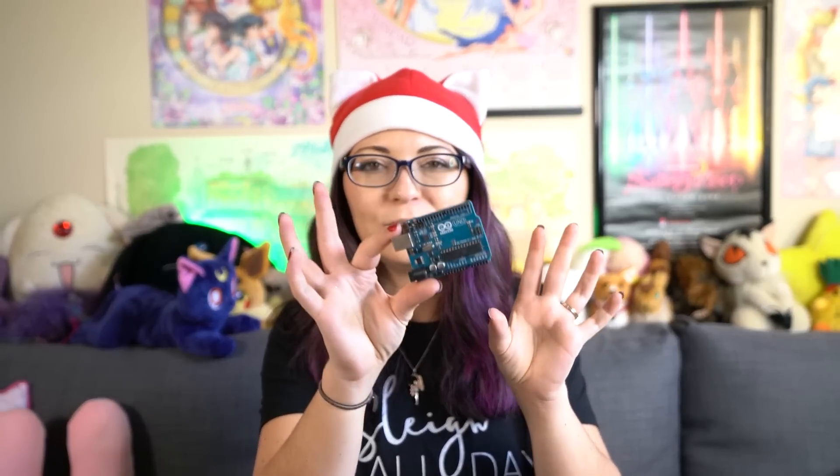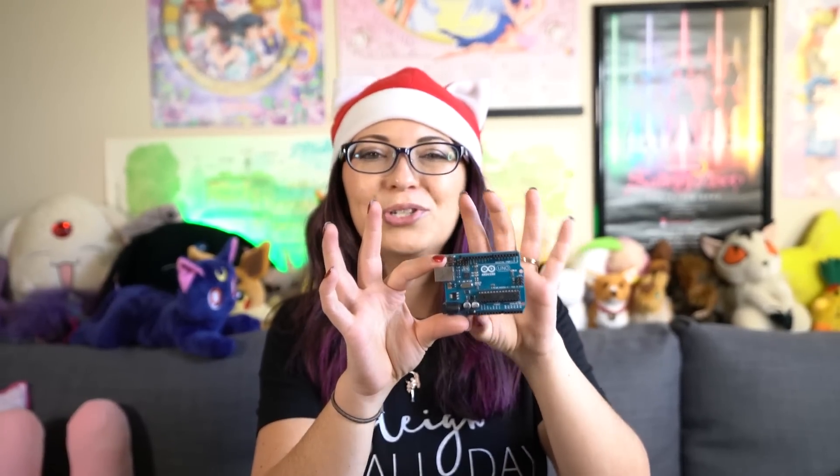I programmed the whole thing, stuck it onto this device, and allowed it all to run from an Arduino. Really interesting experience, and it was so much fun. You can make all sorts of really cool light-up devices with Arduinos. A lot of cosplayers use Arduinos as well, so this might be something for a cosplayer too. Arduinos are very fun devices — really cool, definitely a hacker gadget.